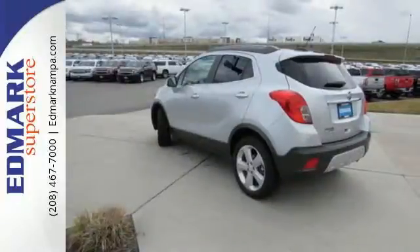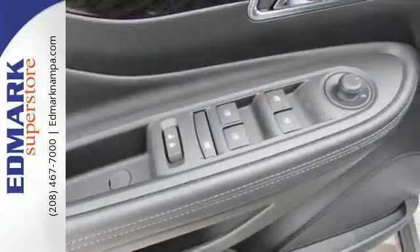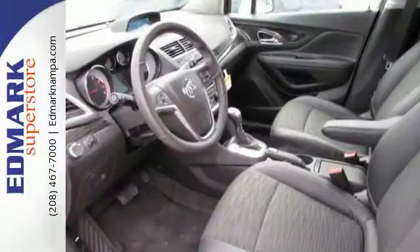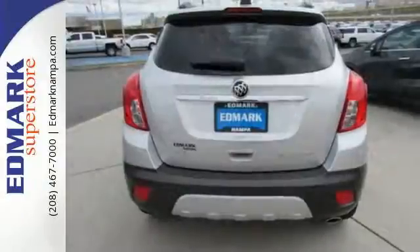Quiet tuning technology turns the cabin into your own personal oasis, and you'll be able to stay connected to the world thanks to Buick IntelliLink and OnStar with 4G LTE Wi-Fi. It also has the conveniences of keyless entry, StabiliTrak, and a rear view camera.